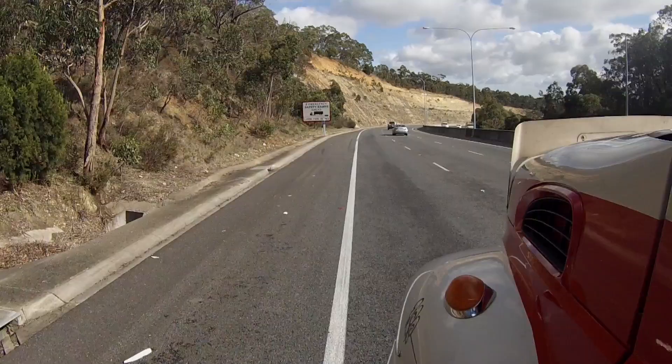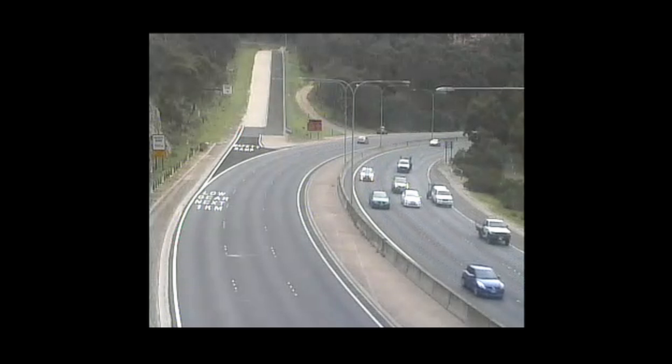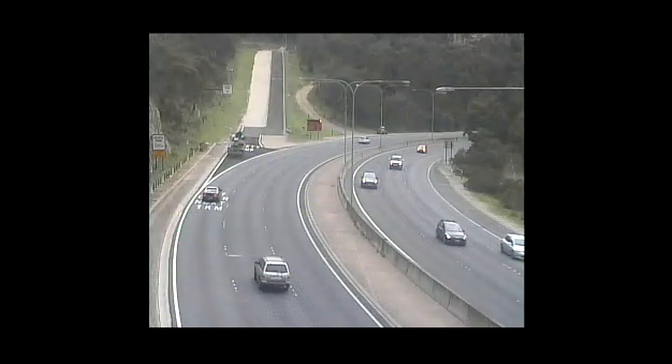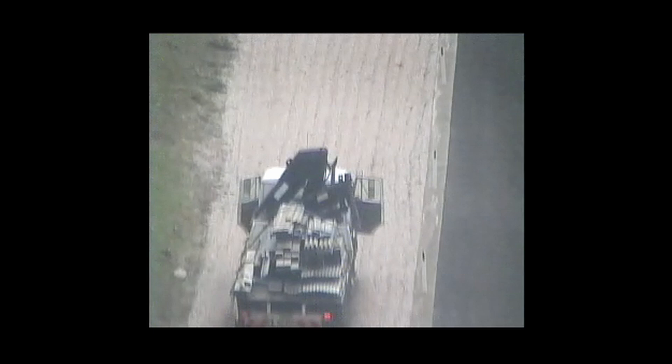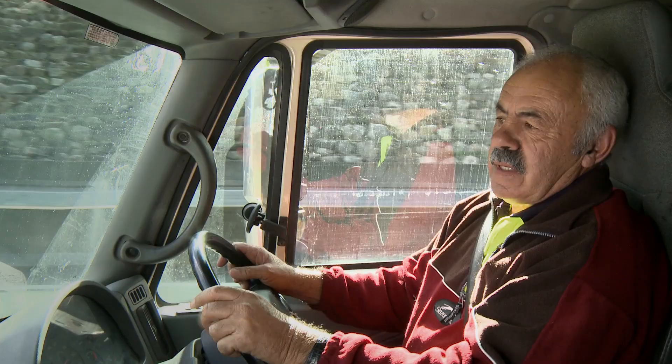The ramps are clearly signposted — you can see a big white sign with a red border letting you know there are two emergency safety ramps ahead, and it's telling you to look for the signs. It gives you plenty of time to plan. The safety ramps are easy to use. The effect on the driver is less than emergency braking, so it shouldn't injure you, damage the vehicle, or shift a load. When entering the ramp, try to keep your wheels in a straight line and you don't have to drive to the end. Stop when you can. The cost to remove the vehicle will be covered.